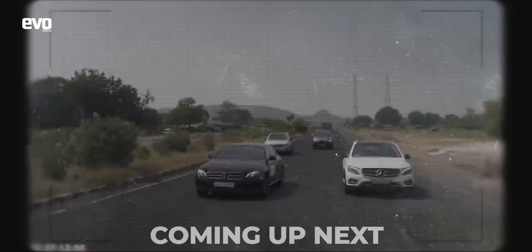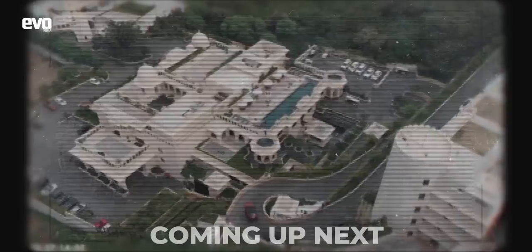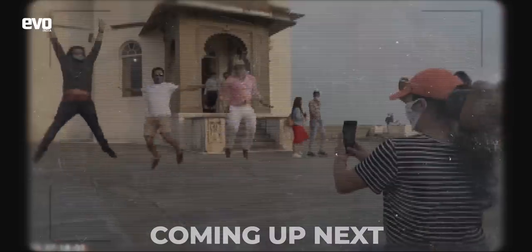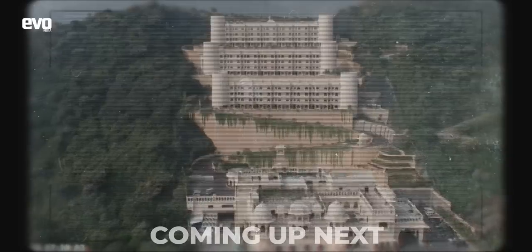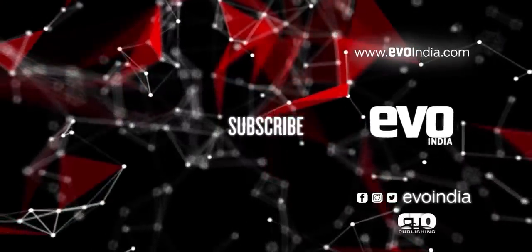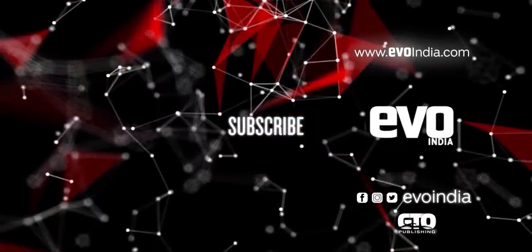Catch part two of this Tripping with Lemon Tree drive where we head out to the Aureka in Udaipur with a bunch of road trippers. Watch out for the contest where we'll be taking one of you on our next Tripping with Lemon Tree series. Hit the bell icon to stay notified for the video drop, and subscribe to the Evo India channel to keep pace with the thrill of driving.